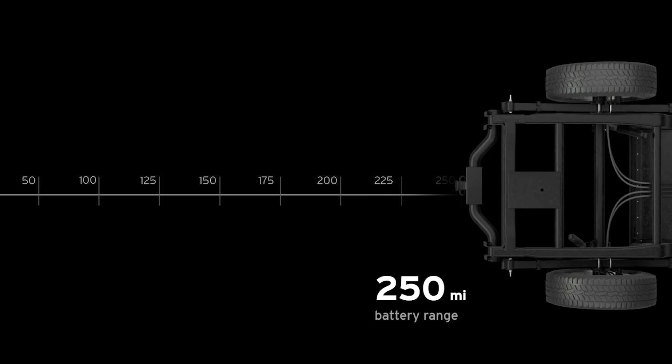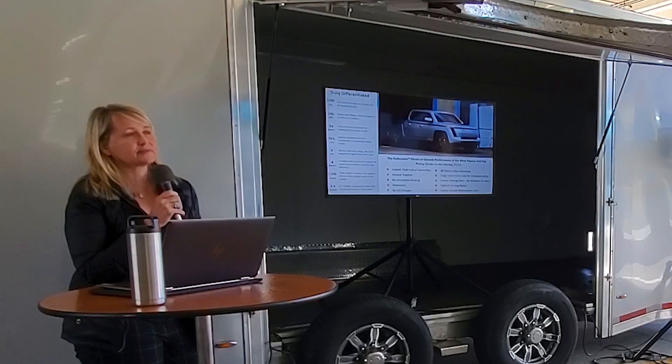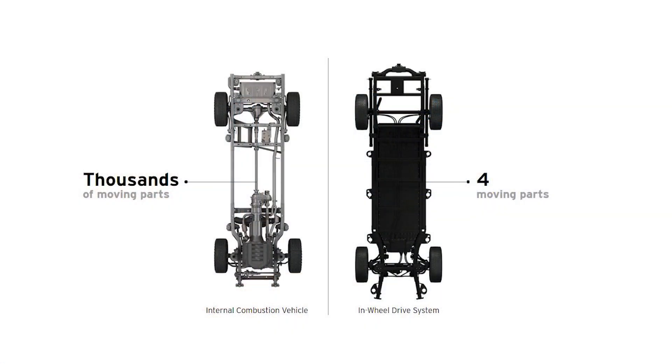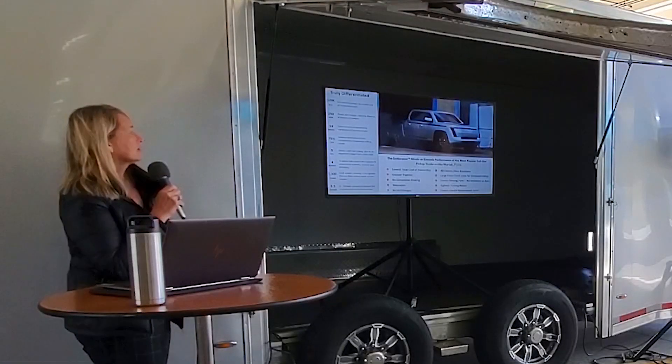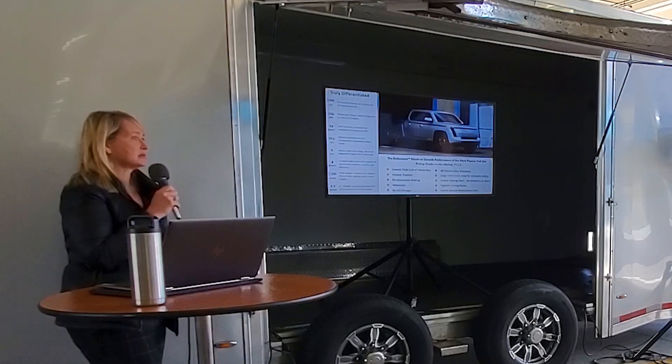We don't have an EPA-rated range yet. We are building the beta trucks, and those will be tested and certified. We are expecting about 75% less repair and maintenance costs. We have very few moving parts in the truck — it's a very simple, streamlined design. There isn't a lot to break down, and we really are expecting police to save a lot of money in that respect.